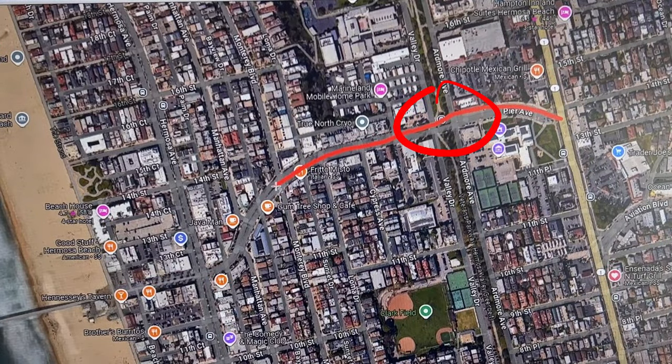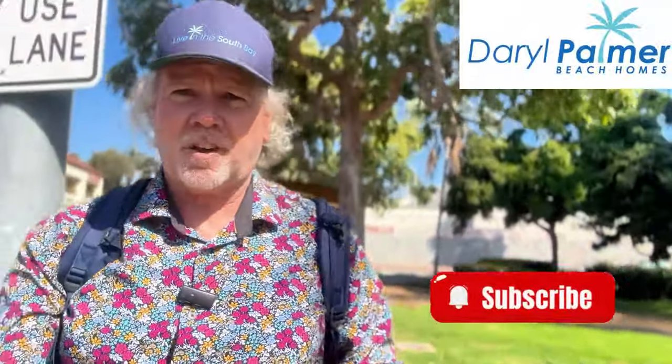It's a little over four miles from the northeast corner at Rosecrans in Manhattan Beach all the way to the end of Hermosa right at the Redondo line — that's why this is flat. We have been at Valley Drive behind me and Ardmore in front of me, and I'm walking due west on Pier Avenue. Let's take a look.